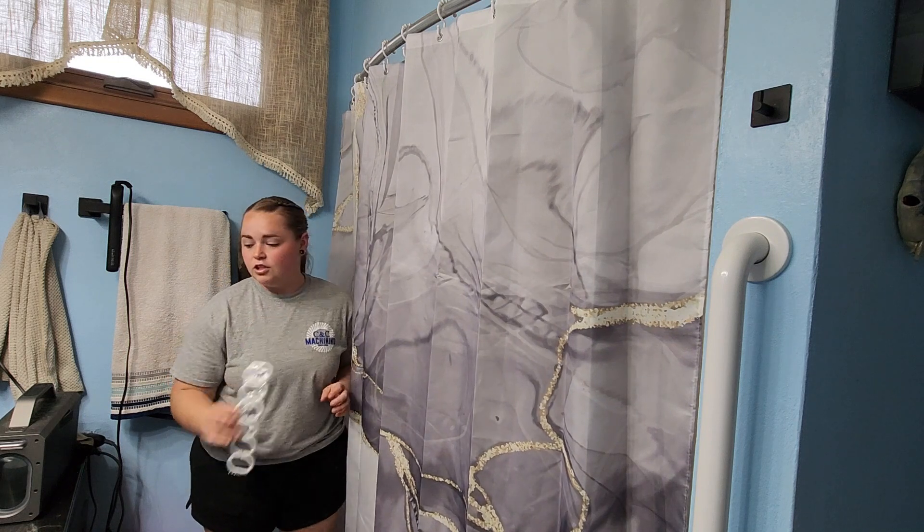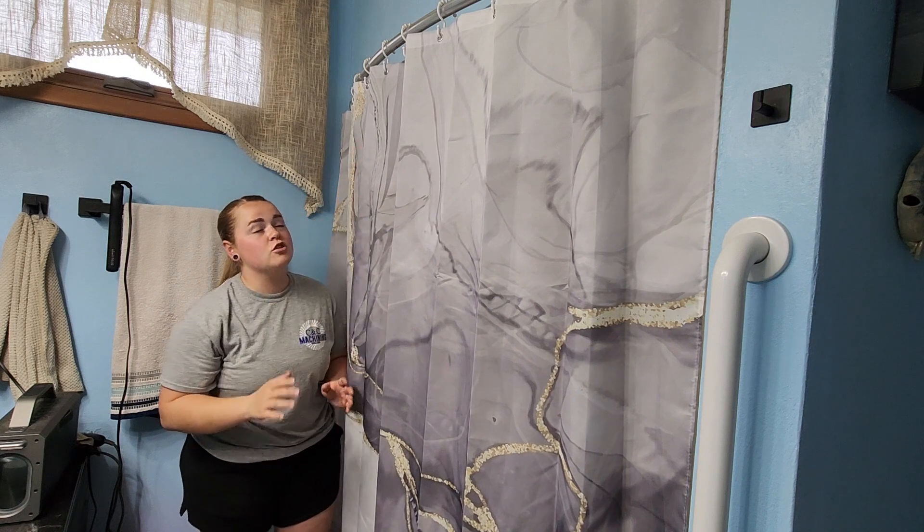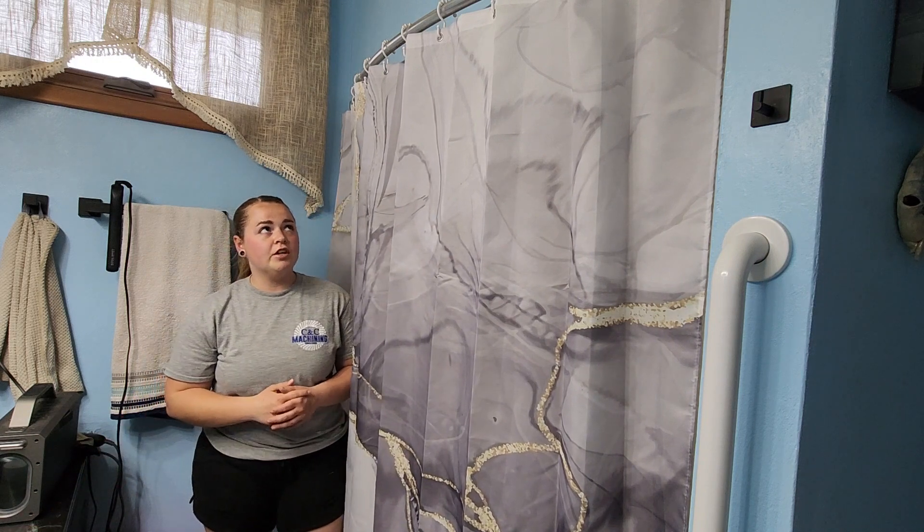With your shower curtain, they do provide you with the hooks to hang it up. I have mine attached to these double hooks, which is super handy, so I didn't have to use the ones that came with it.